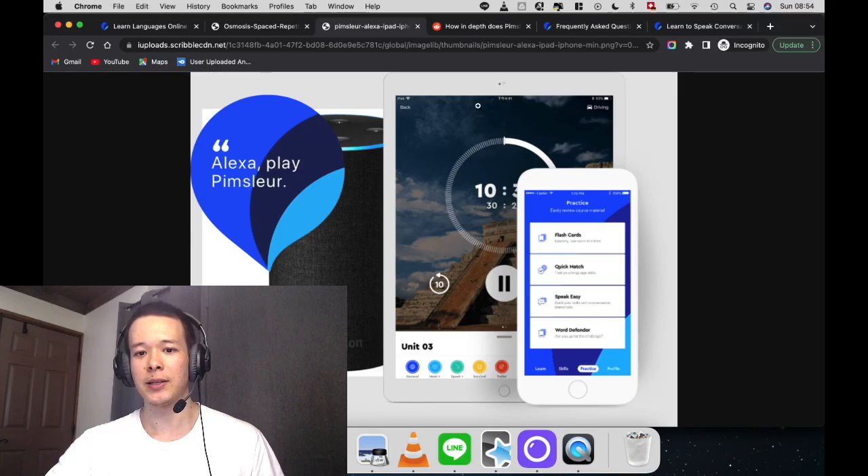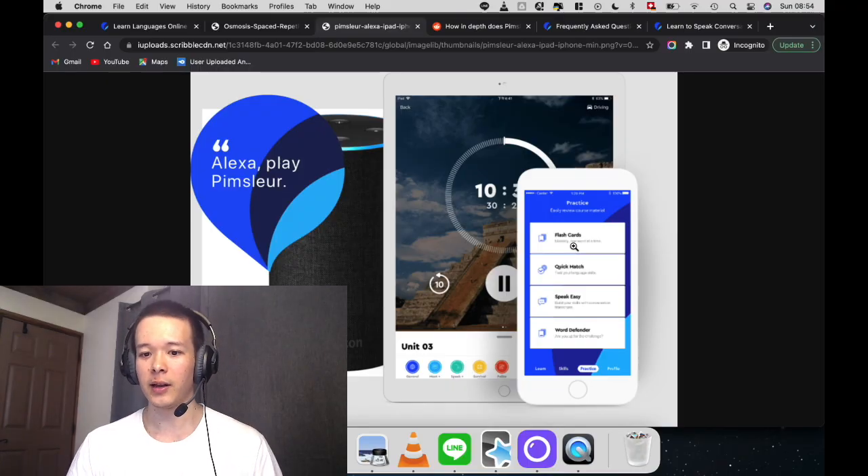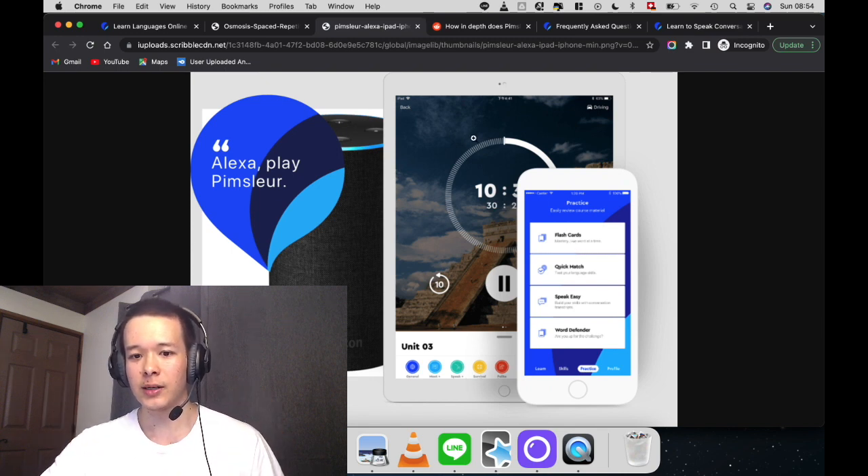The second point: if you can see the image here, whatever version you're using — the iPad version, the smartphone version, it even works with Alexa apparently — if you use your smartphone, you can just download an audio lesson. It's going to last 30 minutes, that's all you need to do. You can go running and listen to your Pimsleur lesson. You don't need to actively study at a desk. The fact that it's audio-based — there is an audio lesson — makes it super effective because you don't need to invest any active time doing Pimsleur.